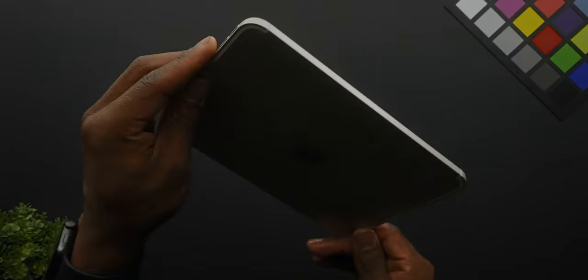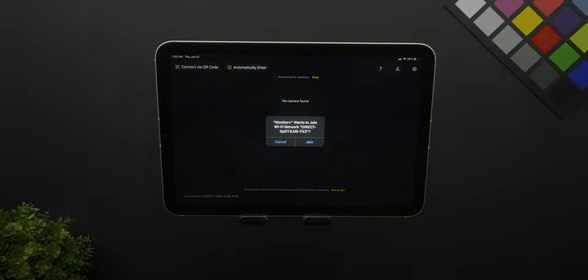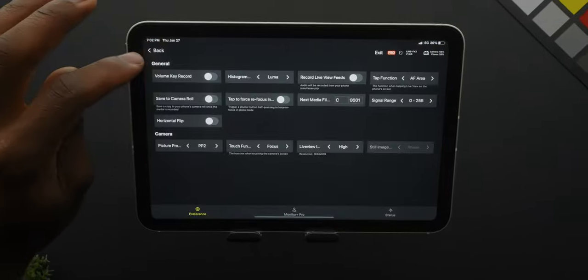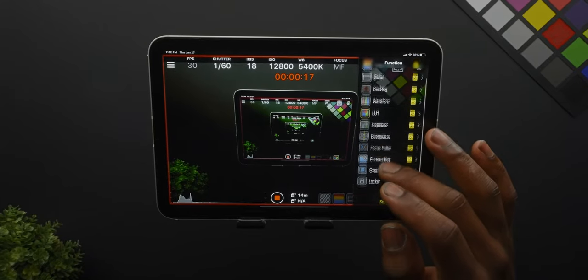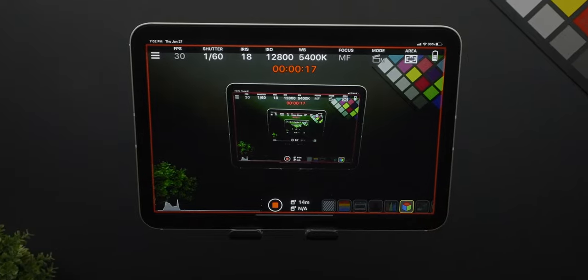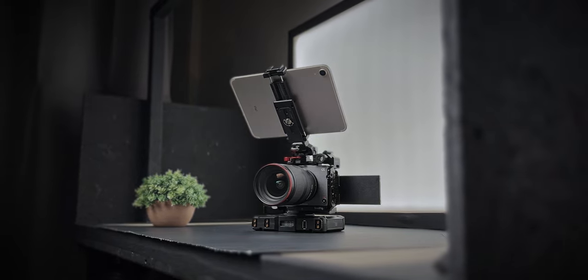This iPad comes with such an incredible display that I couldn't help but think how much better a camera monitor it would make. After just a little bit of research, I found an app that works perfectly as a wireless camera monitor for my Sony FX3. The Monitor Plus app gives me access to all my camera settings, plus features that high-end monitors have — things like LUT inputs and false color. Using my quick release system, I attached the iPad to the top of my camera, and it looks super nice with no wires running to display an image.